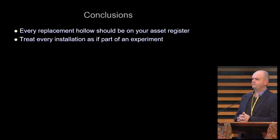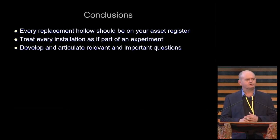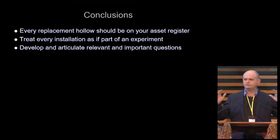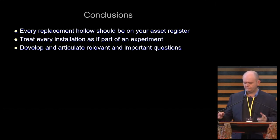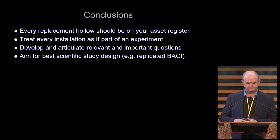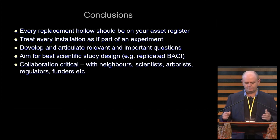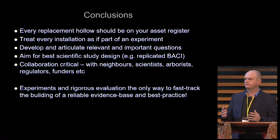In conclusion: every hollow you install should be part of your asset register and database. Treat every installation as if it's part of an experiment, and design it so it is. Think about those questions — there are questions at an academic and wildlife research level, but also important practical questions for land managers, such as making sure your trees don't fall over and damage people and property. Aim for the best scientific study design you can, collaborate with others, and remember that rigorous evaluation is the only way to fast-track building a reliable, evidence-based, best-practice system for replacement of hollows for wildlife.